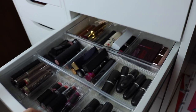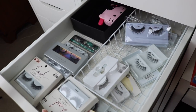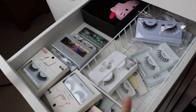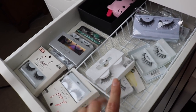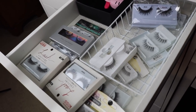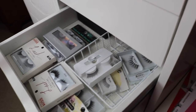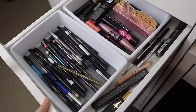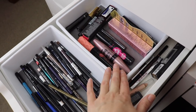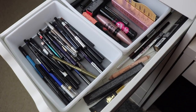The drawer below that has all the traditional bullet style lipsticks. Below that I have a drawer for eyelashes - I rarely wear lashes, so I feel like I could consolidate that and have it share with another eye category. Right below that this drawer has my eyeliners, unopened mascaras, and on the side are my brow products.